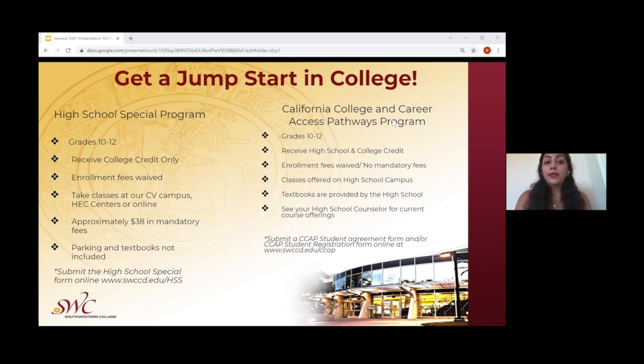The other program is the California College and Career Access Pathways Program, also known as CCAP, offered for students in grades 10 through 12. In that program, students receive both high school and college credits at the same time. Enrollment fees are fully waived and mandatory fees do not need to be paid. These classes are offered on the campus of the student's own high school, and textbooks are provided by the high school. Students interested in CCAP can speak with their high school counselors, and the link to the agreement form will be sent at the end of the presentation.